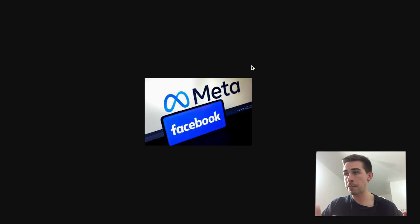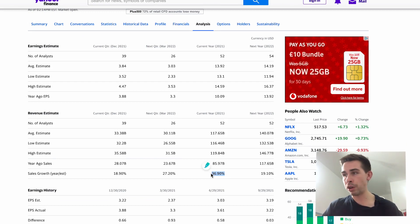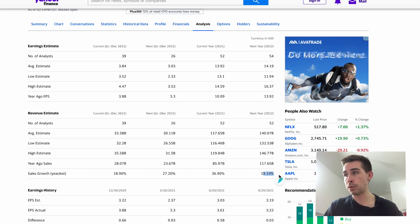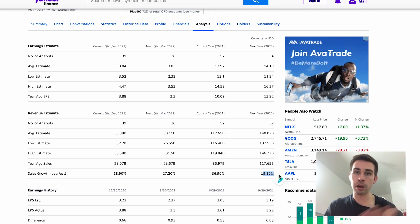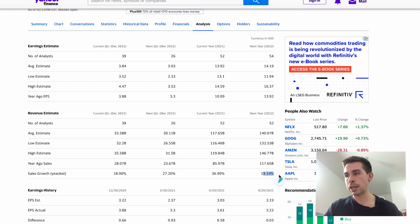Facebook owns many platforms — Facebook, WhatsApp, Messenger, and Instagram — and one of the big expanding areas is the metaverse and Oculus. It has very strong control over the social media industry and is really good at reinventing itself. Mark Zuckerberg knows what he's doing. They're expected to grow 36% this year, which is really good, and 19% next year — fantastic growth. Yet it trades at such a lower valuation compared to the other FANG stocks despite having better growth than most of them. I'm happy picking up a few more shares at these levels.